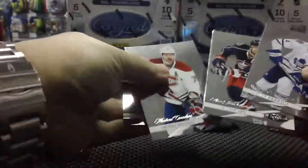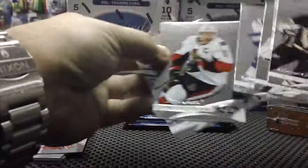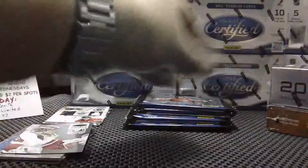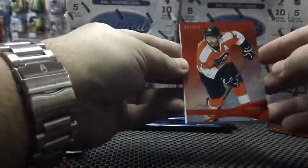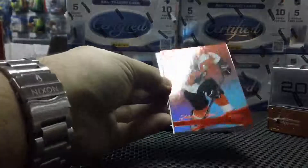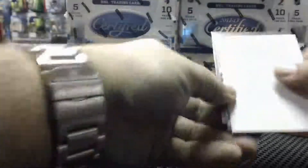Weird — four base cards, it's supposed to have five per pack. That was pretty weird. And another all-base pack. Let's hope that there was a monster hiding somewhere. For the Philadelphia Flyers, a ruby of Claude Giroux, 41 of 199 — for the Flyers!